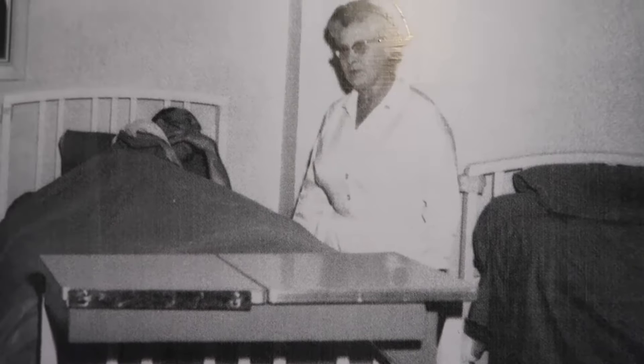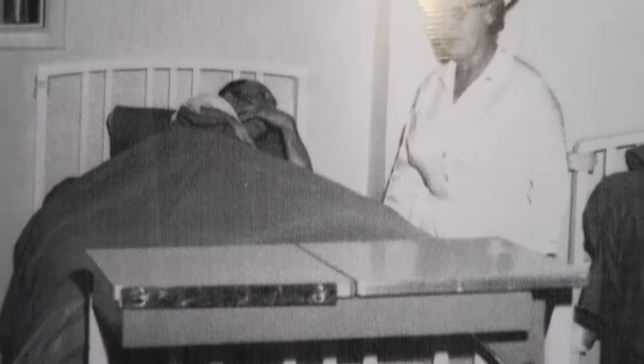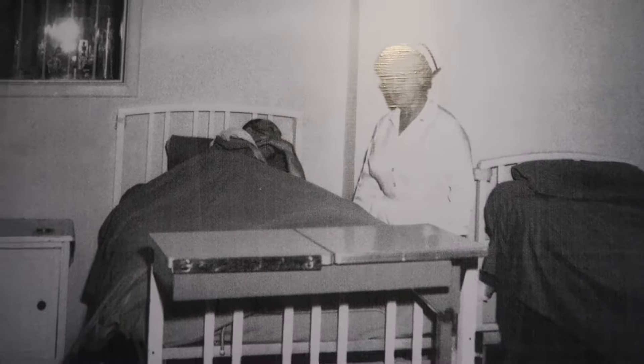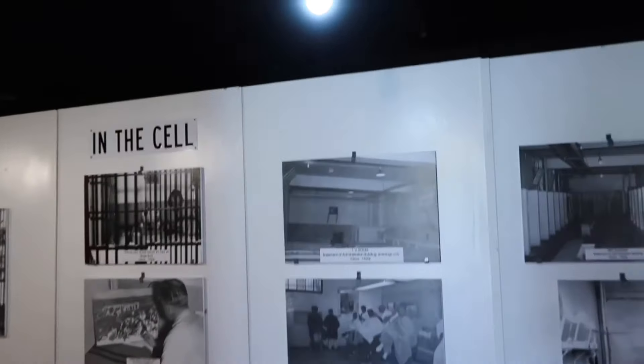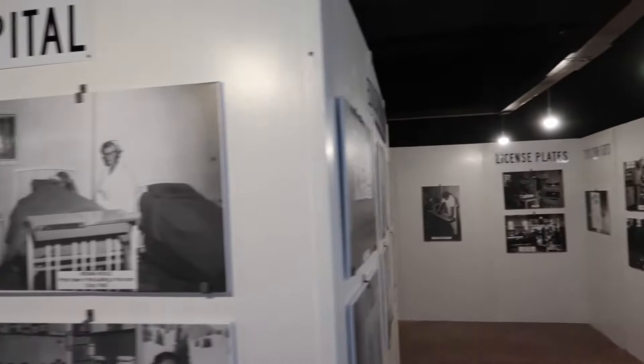The building we're in right now kind of gives you a sense of the life of what a prisoner would go through, but it's actually the infirmary — the medical building. There's a picture from this building of somebody receiving care in bed. You can see all the pictures on the walls. This was the facility hospital.